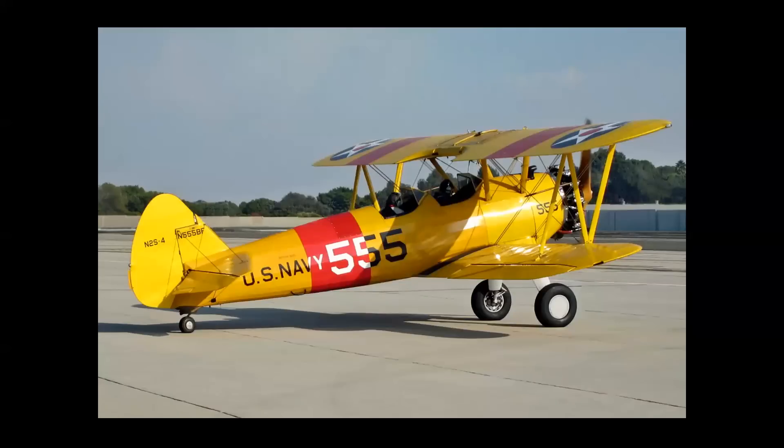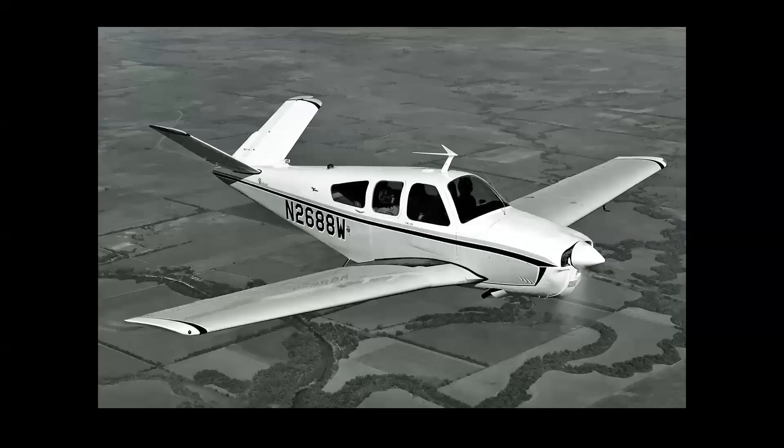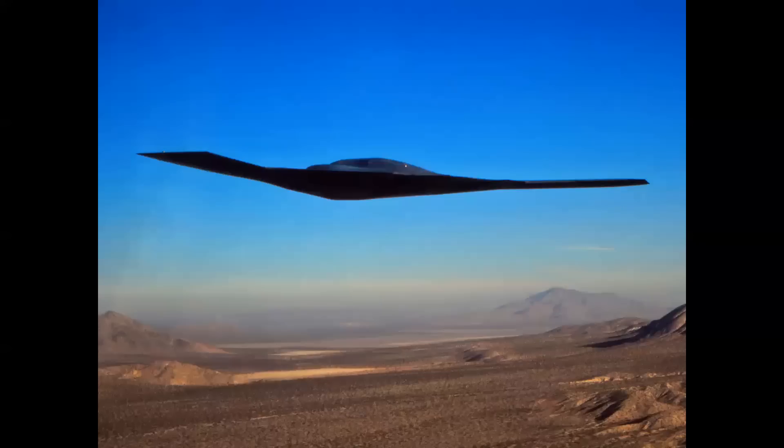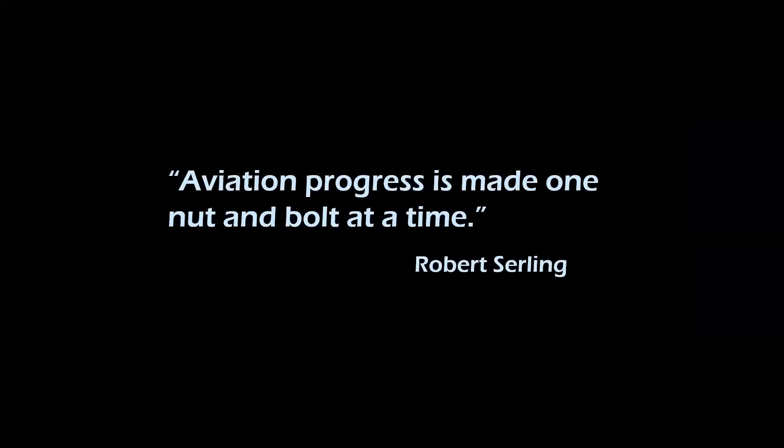Airplanes have conventional tails, T-tails, V-tails, cruciform tails, sometimes no tails at all. Noted aviation author Robert Serling once said that aviation progress is made one nut and bolt at a time.